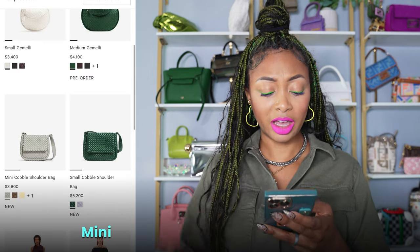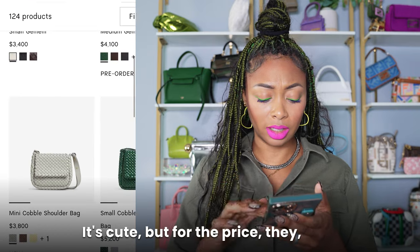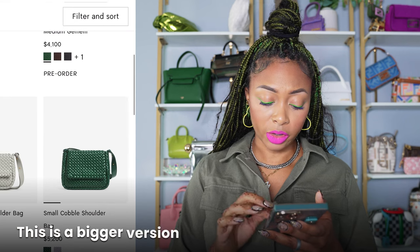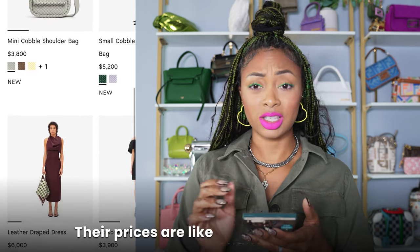Different and weird. Moving on — mini Cobble shoulder bag for $3,800. That's cute, but for the price, they're really going crazy with these prices. Small Cobble shoulder bag — this is a bigger version of the previous — $5,200. Oh my God, their prices are like Chanel. It's crazy.